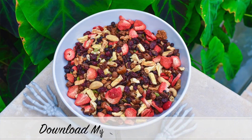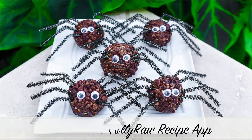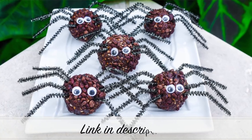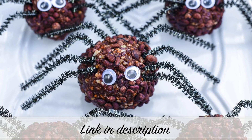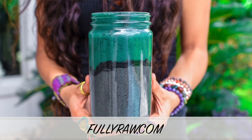All the recipes that I'm going to be sharing with you today are in my Fully Raw Vegan app. You can click on the link in the description below to download the app and check out these recipes. Or you can head on over to the iTunes store and type in Fully Raw, and you should see my app available for download right there. If you haven't already, hit the subscribe button and join the family because there is only more epicness to come.